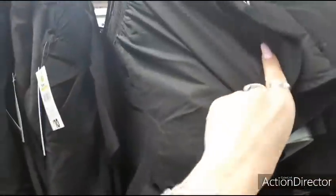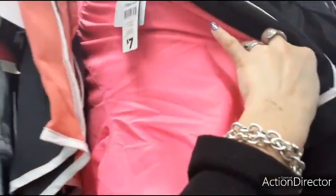Shorts — I need water shorts. These do have the little mesh — $10.00. These are cute, these would make cute water shorts.